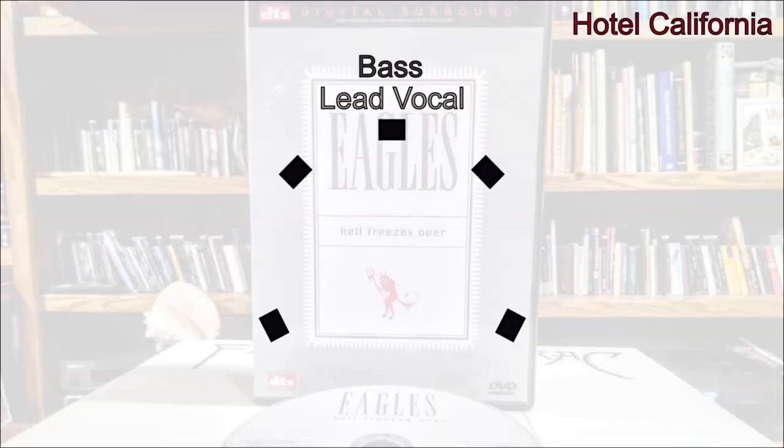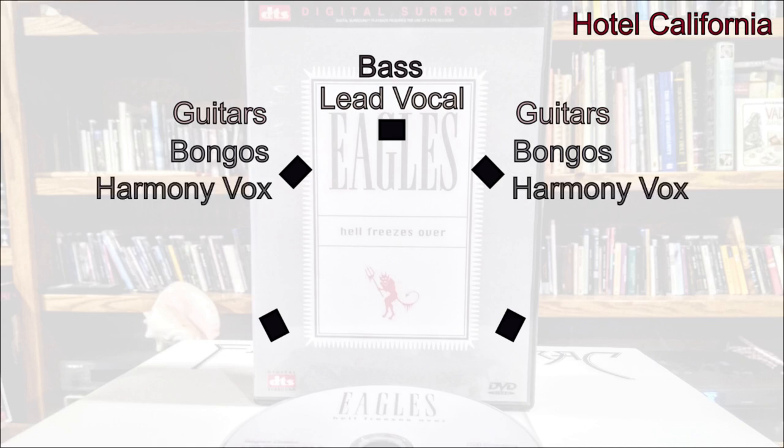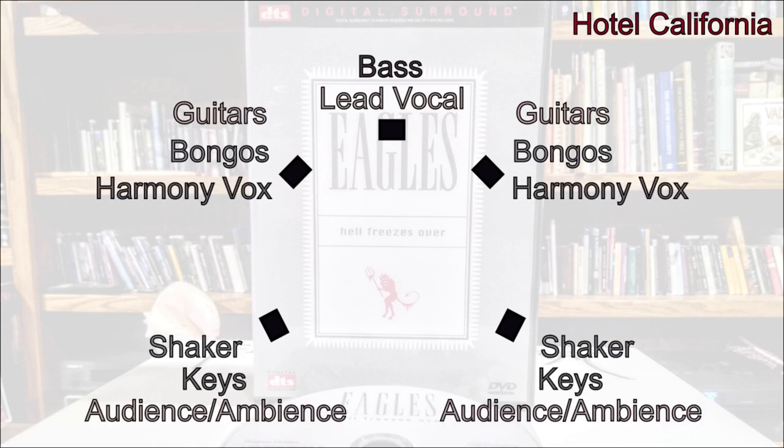Now let's break down the mix a little more. Starting with Hotel California, which begins the concert on the DVD: the main vocal and bass are isolated in the center, the bongo drums which drive the song are up in the front left and right, the myriad of guitars are up in the fronts, harmony vocals are spread across the fronts, and you have some shaker and some keys, with the audience and hall ambience in the surrounds.